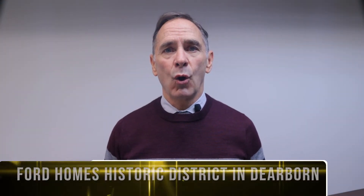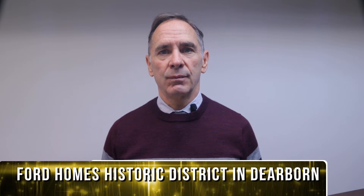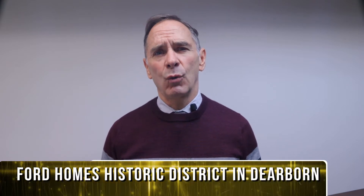Hey there, thanks for joining me. Today's topic is about the Ford Homes Historic District in Dearborn. Do you know what makes the Ford Homes distinct?